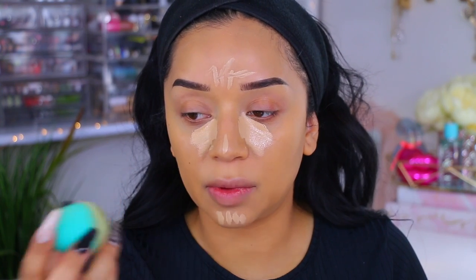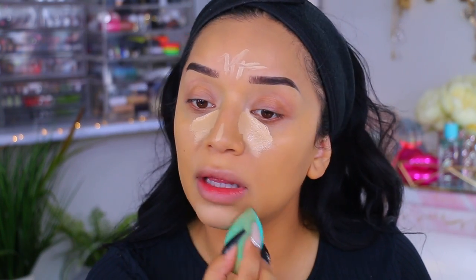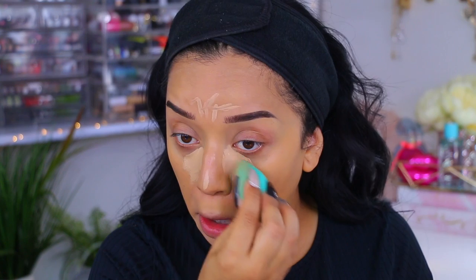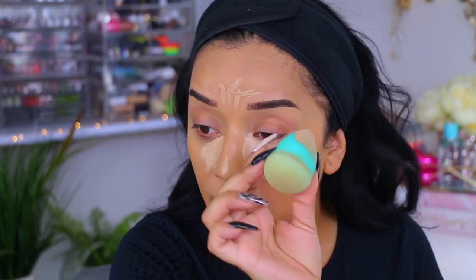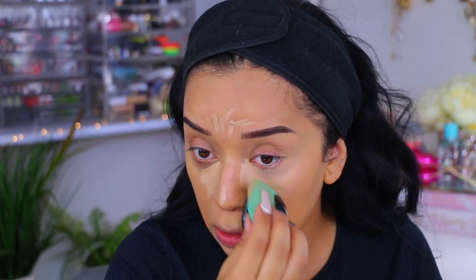I'm going to go in with the sponge and take the silicone part first. I really like the way this blends out. You'd think because it's silicone it would blend funky, but it really does take your foundation and concealer so far. I like that it has a little sponge at the tip because it really helps with perfecting the blending, going into the edges.